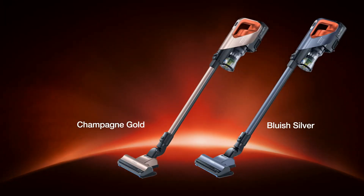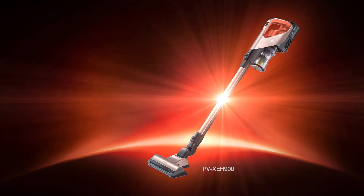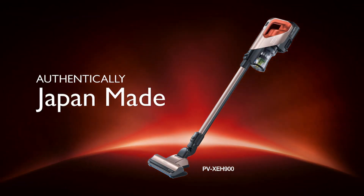Hitachi cordless vacuum cleaners — authentically Japan made.